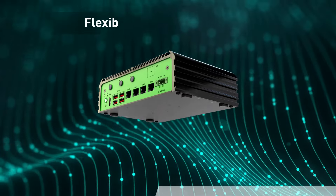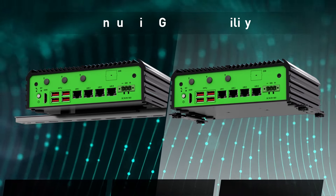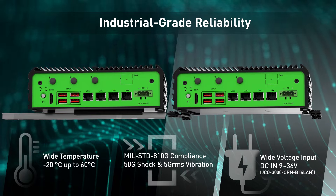The JCO 3000 series provides DIN rail mounting and wall mounting. With industrial-grade reliability, the JCO 3000 is deployment-ready for harsh environments.